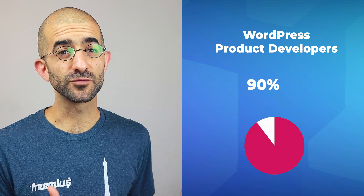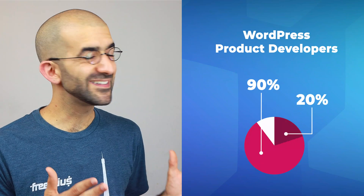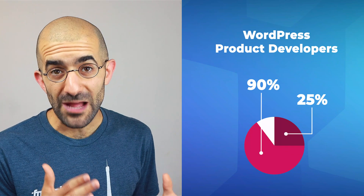At Freemius we ran this quick poll. It showed that 90% of WordPress developers do not support staged rollouts and a quarter didn't even know what staged rollouts are. This is an amazing statistic if you consider that outside the WordPress bubble, software development companies are using staged rollouts all the time.